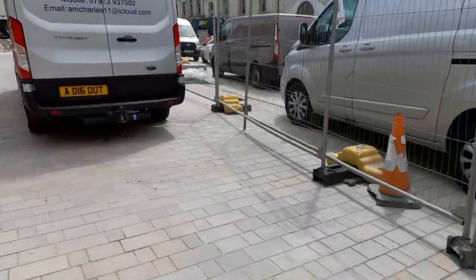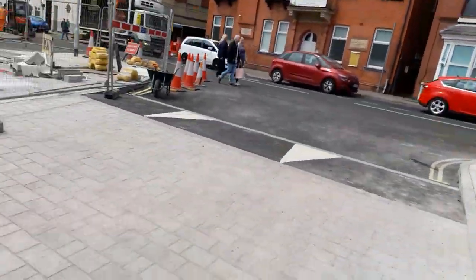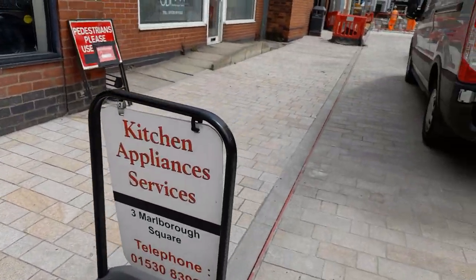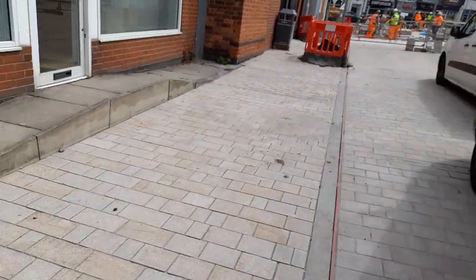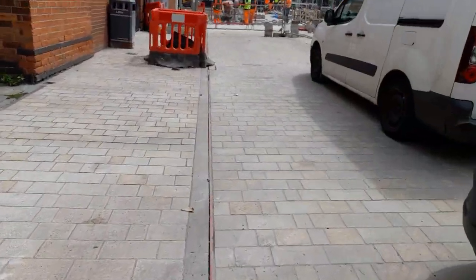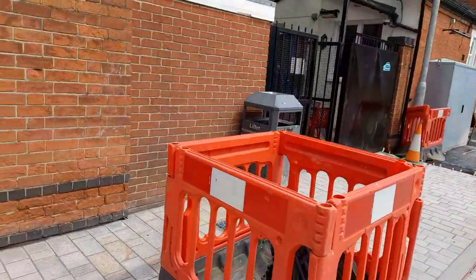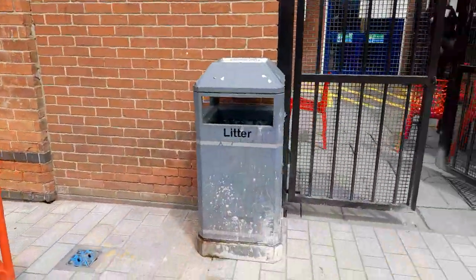So we've got all this — not tarmac but slabbed. All of this area has been slabbed to create an easier walking area. And then obviously we've got little bins, a little bin here.